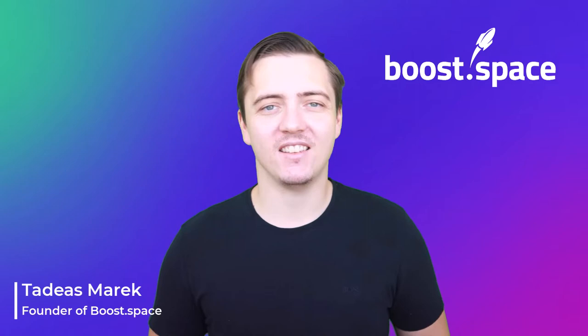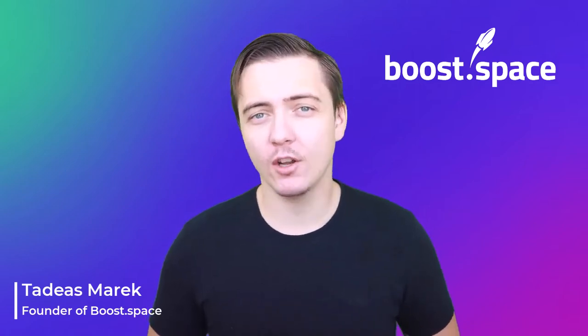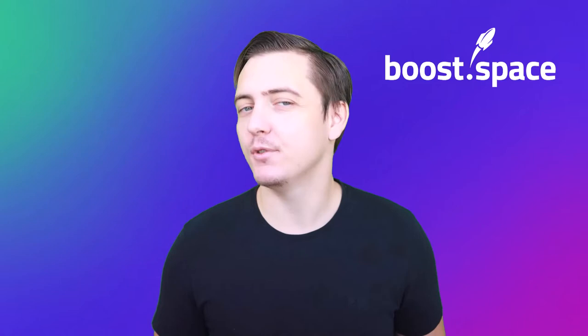Hi, I'm Tadeas Marek, founder of BoostSpace data centralization platform. In this video I'm going to show you how to enable all your cloud tools to collaborate on the same set of data. They will share data seamlessly through data centralization and automation, and you can manage your business in one space and awaken the true power of your data — by power I mean money, because it will save you costs and earn more money on revenues.